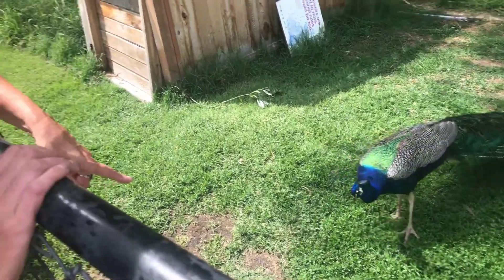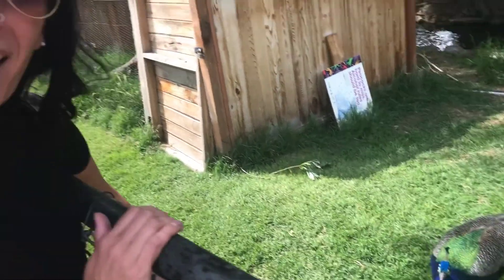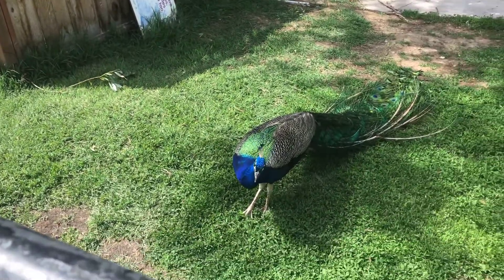Look at — what did we find here? It's a — you're right — a peacock. It's blue and has gorgeous feathers. Match your pictures.